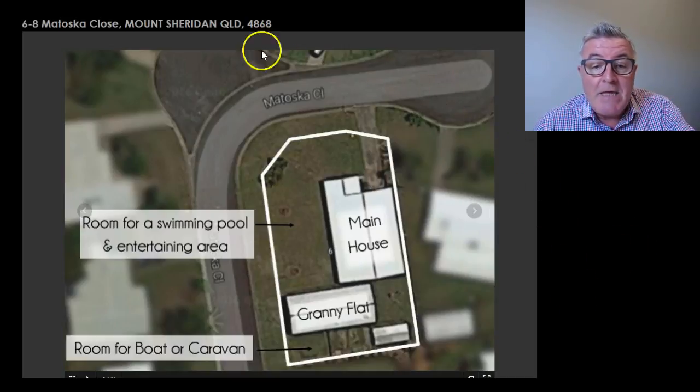As you can see by the image here — the aerial shot — 628 Matoska Close is actually in a cul-de-sac, so it's very quiet. Now the beauty of this is basically buying two properties on the one title.